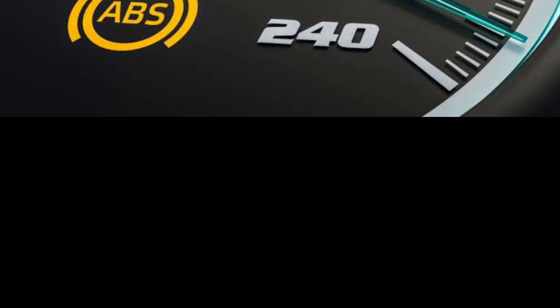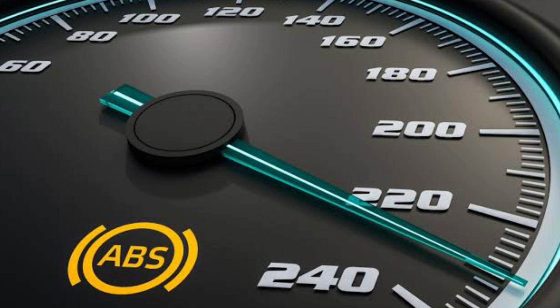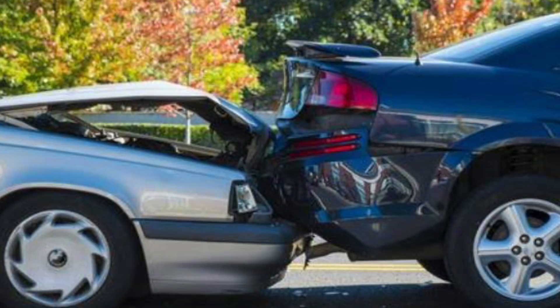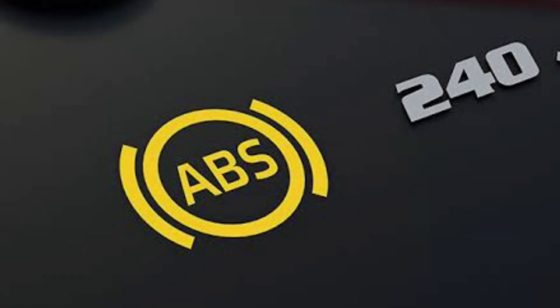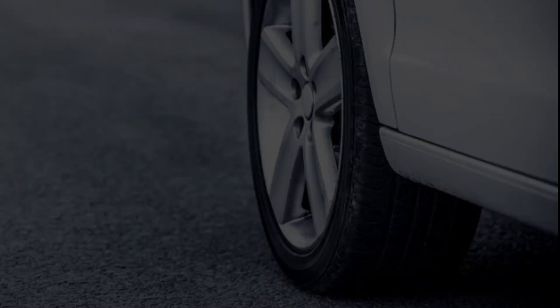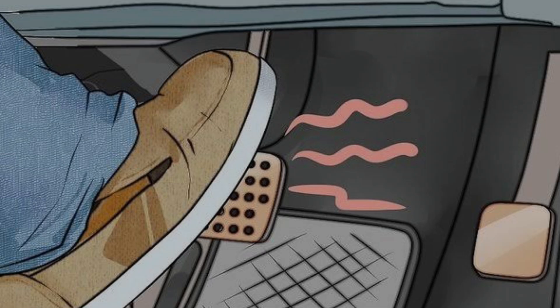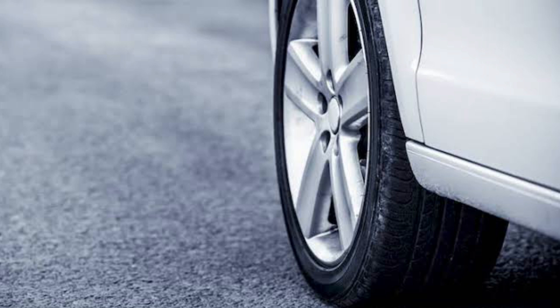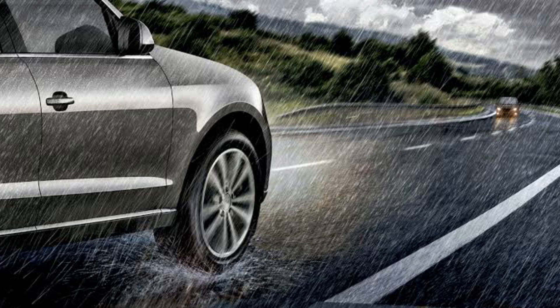When the ABS light activates on your car's dashboard, it signals that something is wrong with the anti-lock braking system. That means if you need to step on the brake pedal quickly to stop your vehicle, it might not stop as fast as you want it to. As a result, you could end up in a serious car accident. Basically, the function of the anti-lock braking system is to keep your vehicle's tires on the road as you aggressively step on the brake, so the wheels don't lock up or skid uncontrollably on the road during the braking process. This is particularly important if the road is slippery or wet.